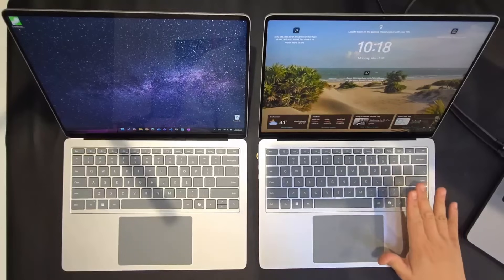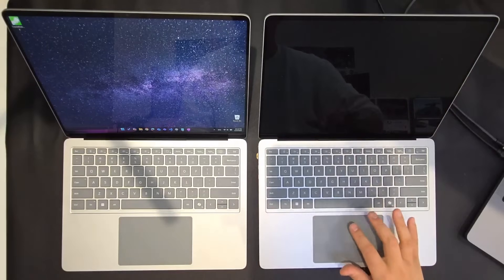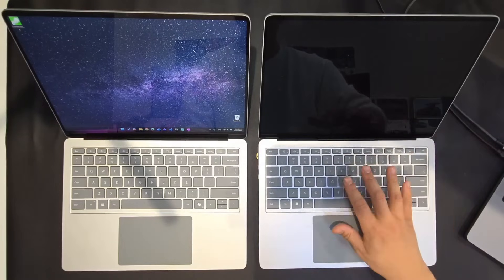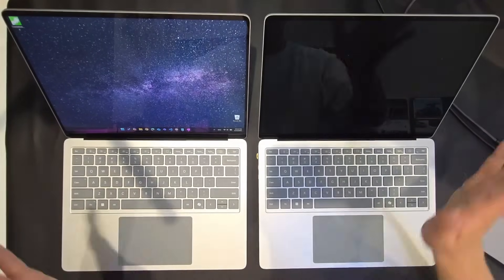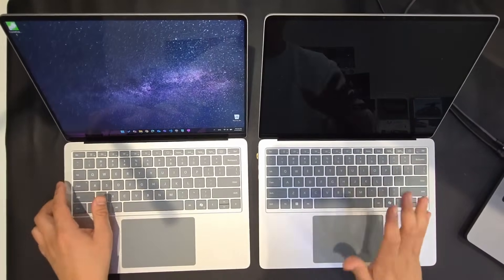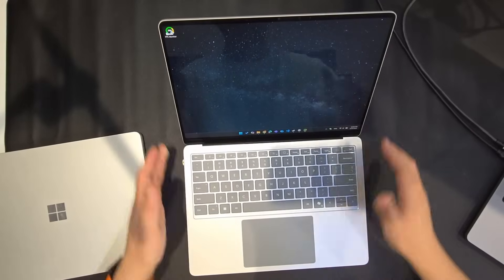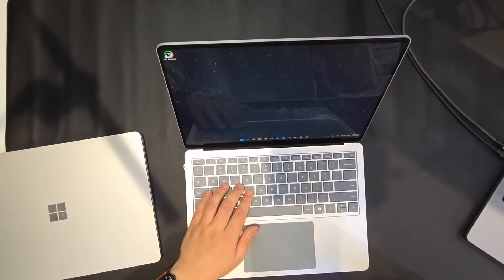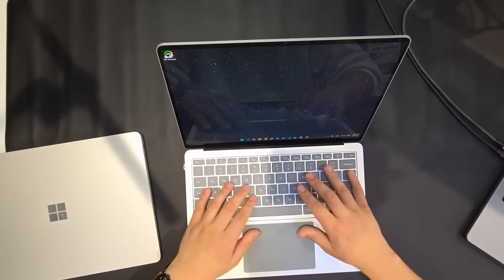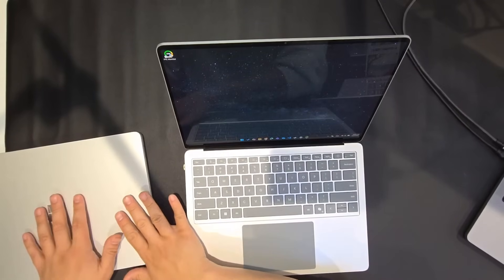A big change on the Intel Lunar Lake Surface Laptop 7 is on the screen. The screens are the same resolution and same brightness, but on the Intel one — the Surface Laptop 7 for business — they've applied an anti-glare coating. This coating is very noticeable and very important, especially in bright environments. The differences are pretty noticeable, and you really appreciate the anti-glare coating. Even though it's still slightly reflective, the usability of the screen is really improved. I even think the screen upgrade alone would justify moving from the Snapdragon one to the Intel one.